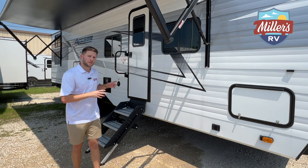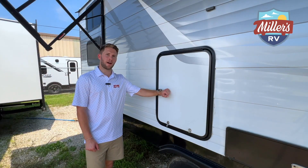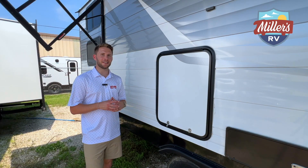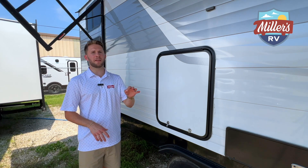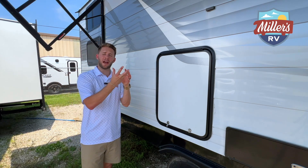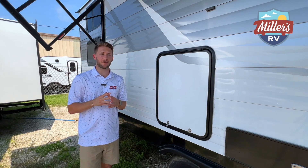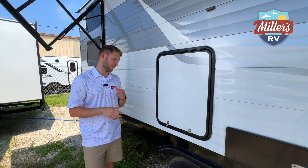I want to show you a little hidden bonus that we have on this 30BH. Before I show you what's behind this secret door, I do want to let you guys know that this is a true four seasons camper — you have heated and enclosed tanks, so this will be good all year round. In that pass-through storage you also have a vent for your furnace, so that compartment is heated as well. True four seasons — it'll be great wherever you take it all year round.